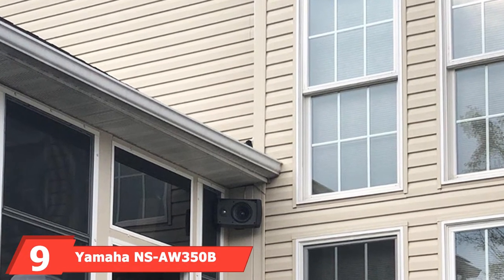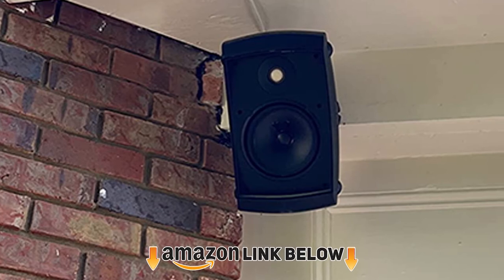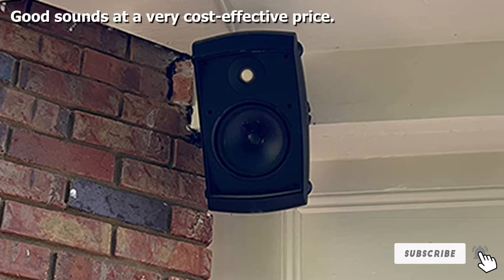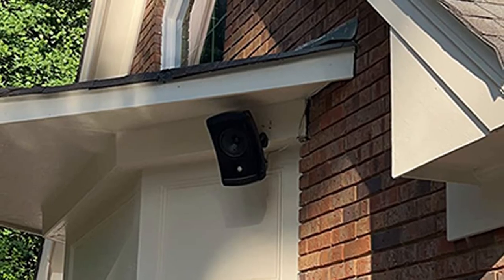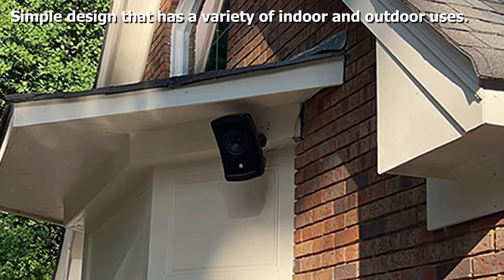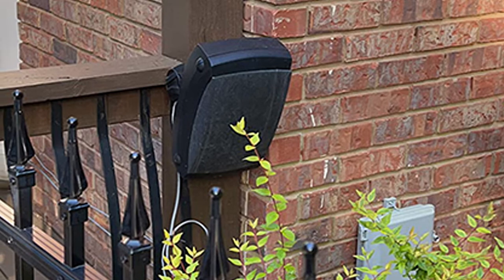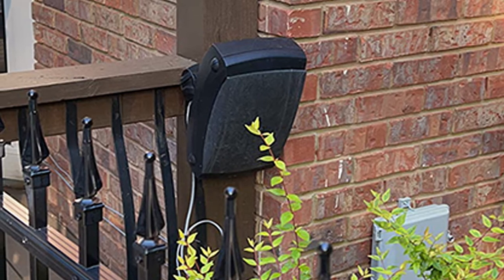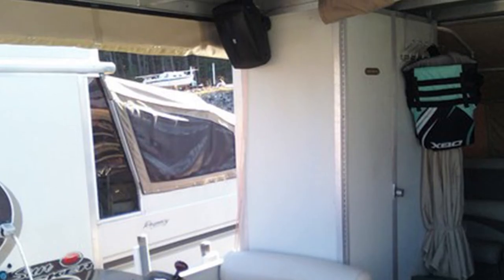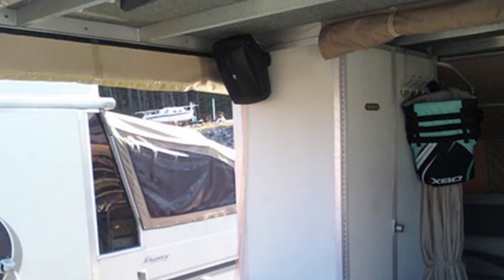At number nine, we have the Yamaha NS-AW300 all-weather indoor/outdoor two-way speakers. Yamaha must be one of the biggest names in music — even top musicians use Yamaha. This is a simple system and not one of Yamaha's latest products, but they remain very popular and cost-effective. It is one of their budget ranges, but good value for money. The Yamaha logo alone is enough to guarantee a decent product for the price.